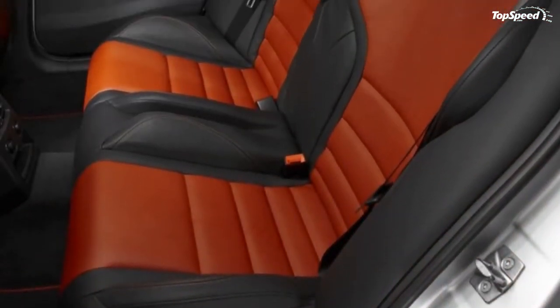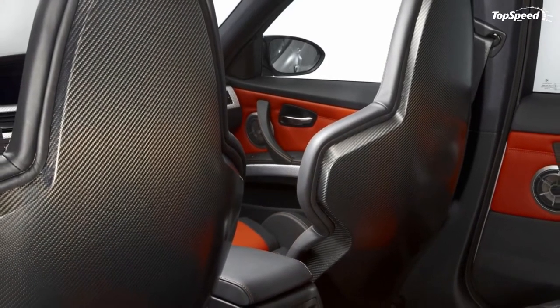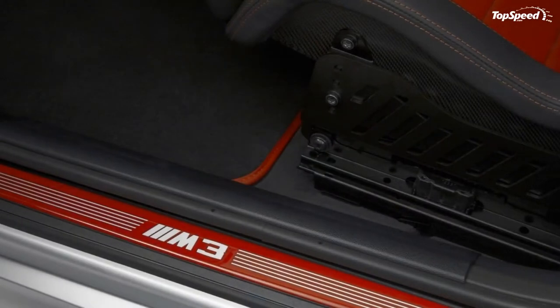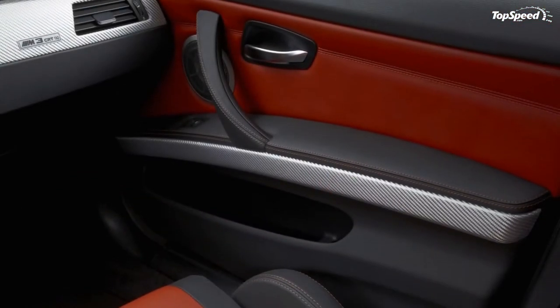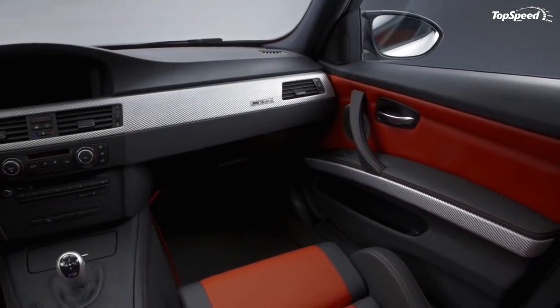Other features of the M3 CRT include an M double clutch transmission with drive logic, navigation system professional, BMW individual high-end audio system, a light exterior mirror and luggage area package, an alarm system, and park distance control with sensors at the front and rear of the car.